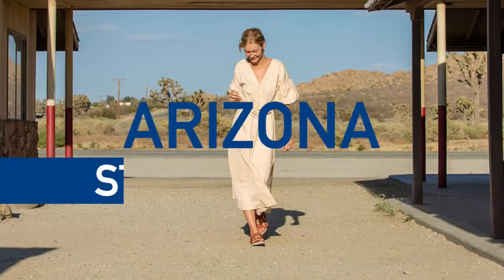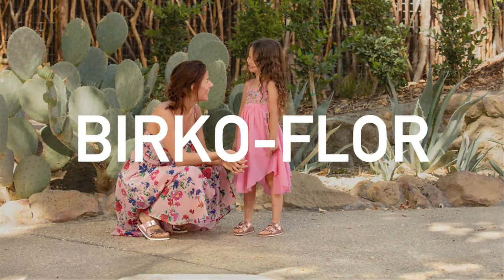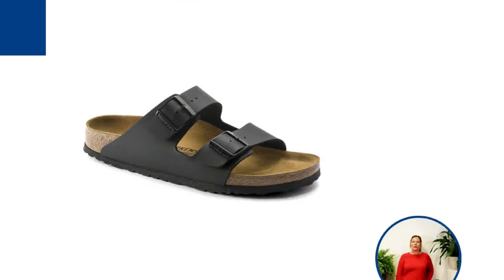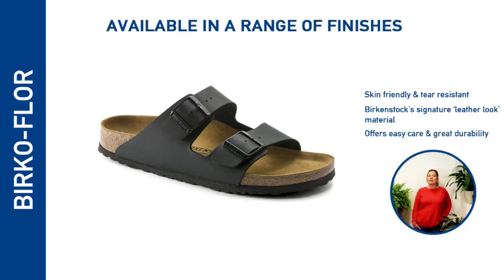The Arizona sandal made its debut 50 years ago and has expanded into the company's biggest selling style, with many variations now available. The original Arizona was offered with an upper made of Birkenstock's patented Birko-Flor — a skin-friendly and tear-resistant material exclusive to Birkenstock, offering easy care and durability while remaining breathable.